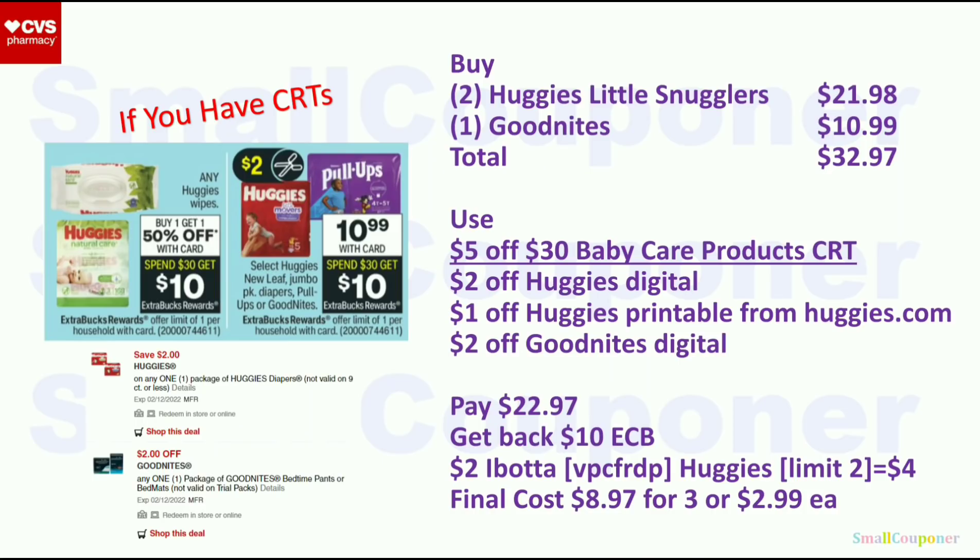Baby deals. Huggies: both items are part of the same deal (same numbers in parentheses) — limit of one. Doing all diapers is a better deal since we have Ibotta rebates. Get two Huggies Little Snugglers at $10.99 each ($21.98) and one GoodNites for $10.99; total $32.97. Spend $30 get $10 extra buck — limit of one. Use the $5 off $30 baby care CRT, $2 off Huggies digital, $1 off Huggies printable from Huggies.com (use the same login as ScottBrand.com), and $2 off GoodNites. You'll pay $22.97, get back $10 extra buck. There's a $2 Ibotta rebate for Huggies Little Snugglers — limit two, so $4 back for two. Final cost is $8.97 for three or $2.99 each.